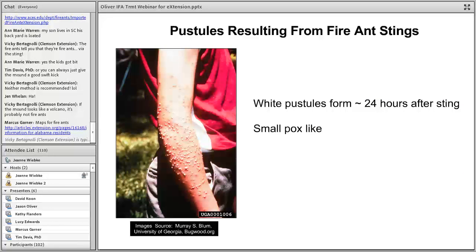The sting itself will resemble almost a smallpox appearance — typically you'll get a white pustule after about 24 hours. It somewhat depends on how much venom is injected and the type of fire ant. Personally, I usually don't get much of a reaction from the black imported and hybrid imported fire ants common in my area of Tennessee.